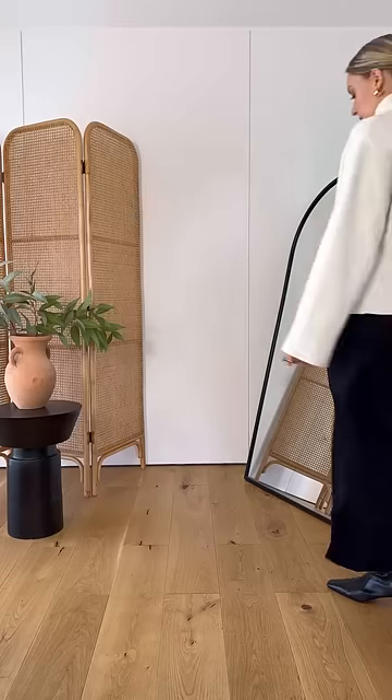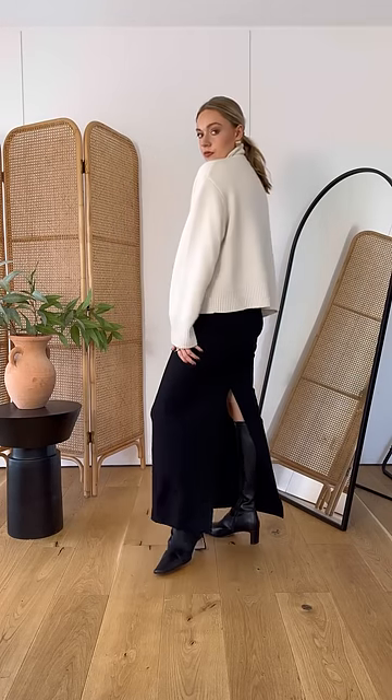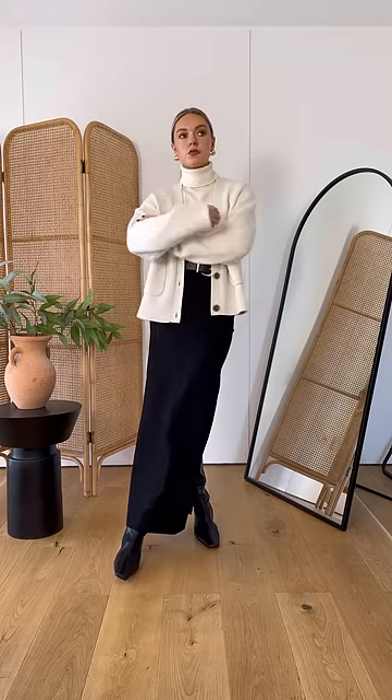The beauty of this combination is that you can then go and style it with any type of bottoms. For example, I've done the same thing here with a cream knit and cardigan and then gone for a maxi skirt for a more workwear style look.